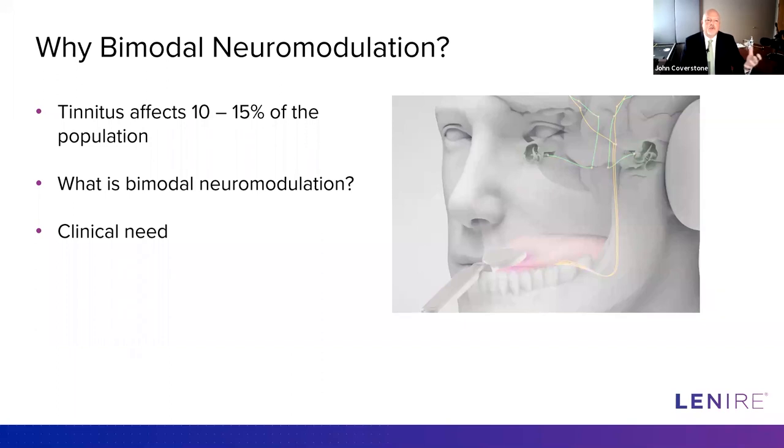I'd first like to introduce Dr. Ross O'Neill, who is the CEO of Neuromod and has been interested in this area of research for quite some time. Ross, when did you first become interested in this and what led you to form Neuromod? Well, maybe I might give a brief explanation as to what bimodal neuromodulation is for people who aren't familiar with the technology.